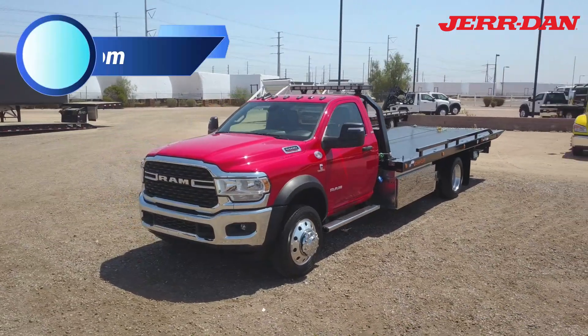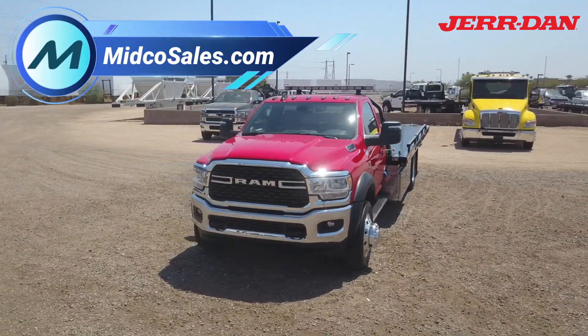Midco Sales is the Jirdan dealer in Arizona. Visit us online to see our full inventory.